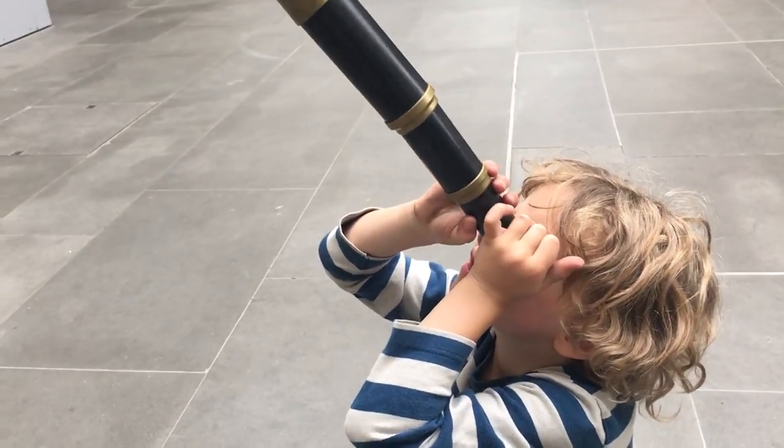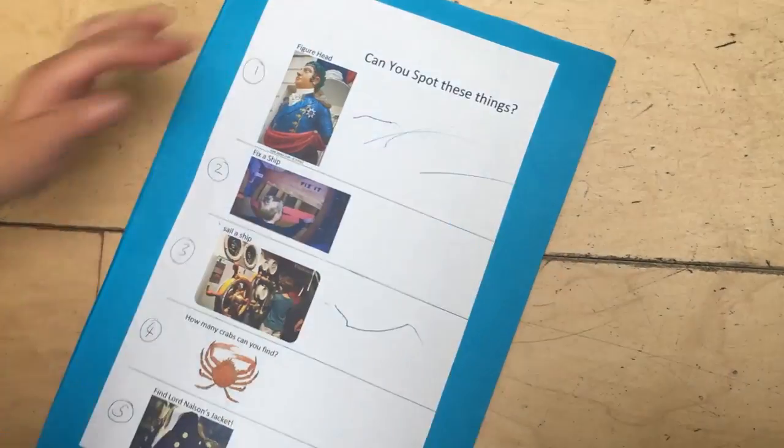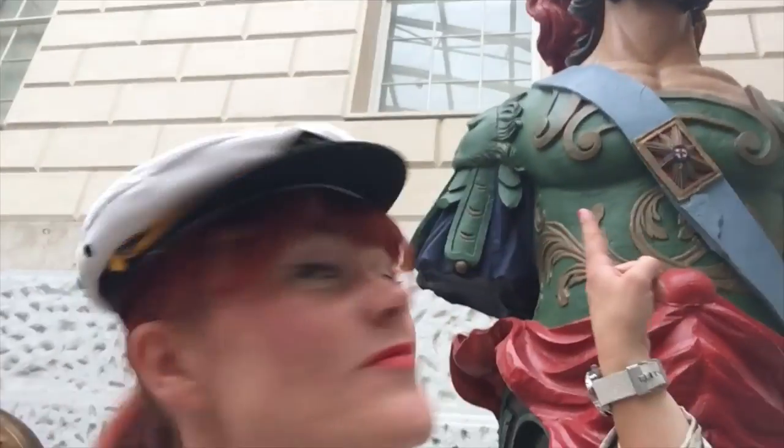Can you spot the figureheads? There it is! And they were supposed to give the crew protection from the harsh seas.